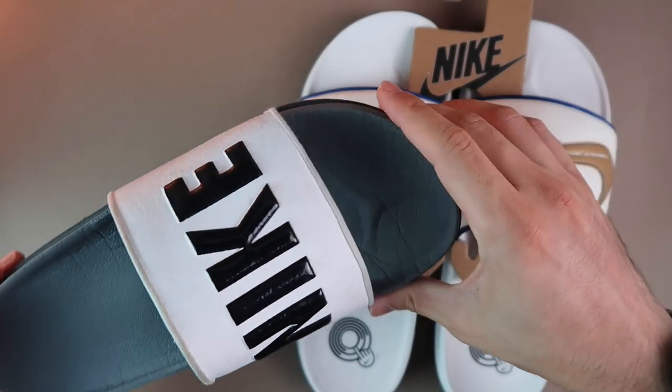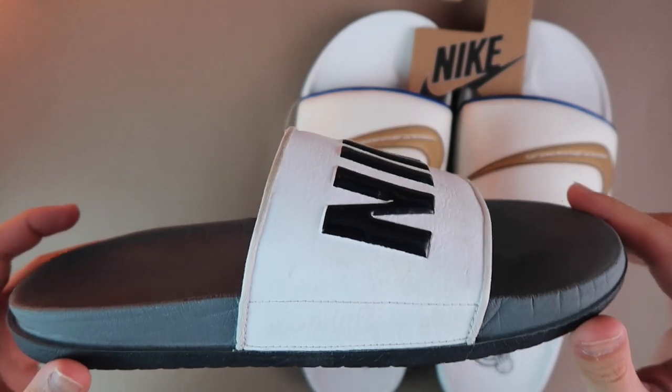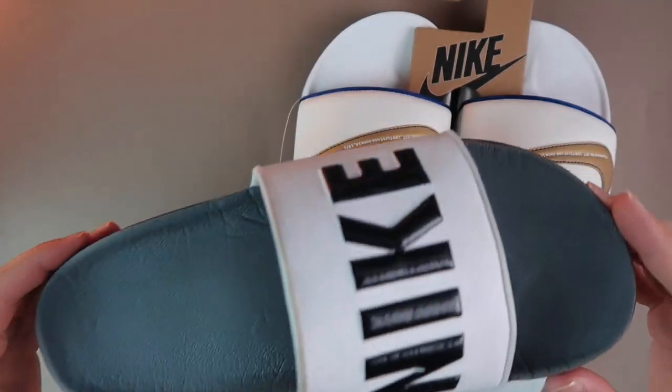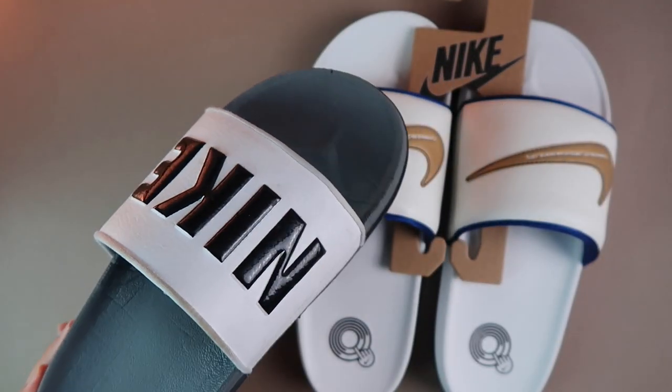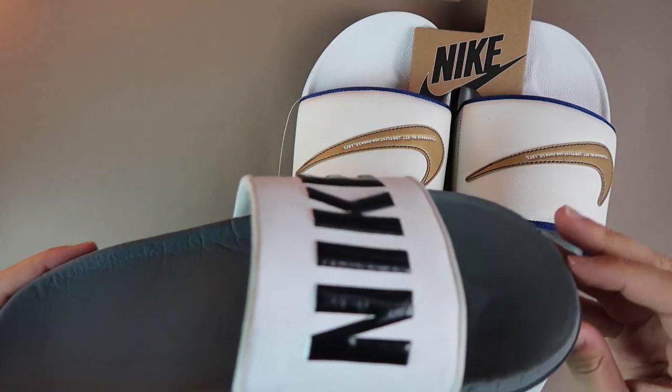Birçoğunuz şunu diyebilir: abi zaten yaz bitti, kış geliyor ne alaka? Ama arkadaşlar ben bu terliğimi yaz-kış, yağmur-çamur demeden hep giydim, evde giyiyorum. Ben size zaten evde giymenizi tavsiye edeceğim. Tabi iki tane alıp dışarıda da giyebilirsiniz, ama ev içinde inanılmaz rahat, inanılmaz güzel.